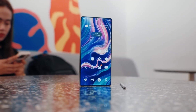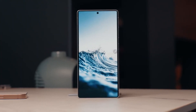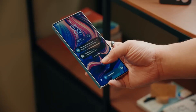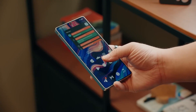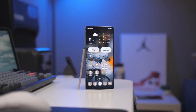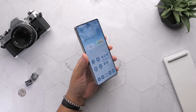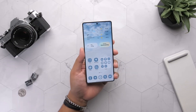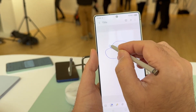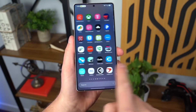Let's talk about one of the most underrated but most satisfying changes: the battery icon. Samsung finally redesigned it after sticking to the same look since the Galaxy S5 days. The new battery indicator is rounder, cleaner, and when you enable the percentage, it sits neatly inside the icon itself. It might sound small, but it makes a big difference in your day-to-day usage. It's that kind of attention to detail that makes One UI 7 feel like a premium software experience.